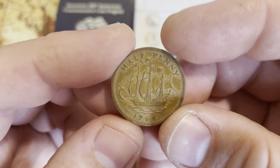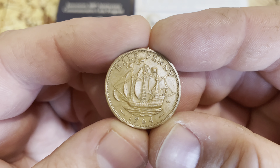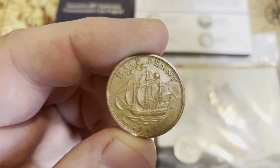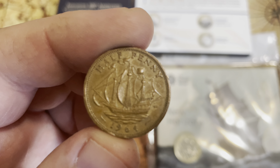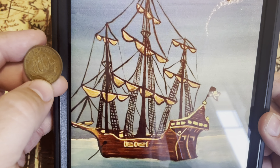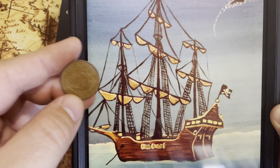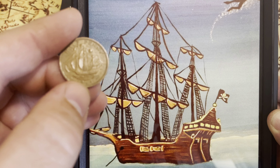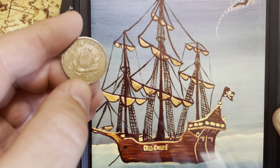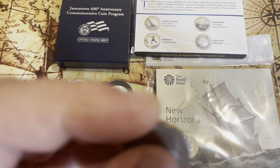The first coin I wanted to look at is this 1964 half penny from the UK. It has Queen Elizabeth on one side, and on the other side it's just a half penny with a really cool little ship. I kind of feel like it looks a lot like the ship from Peter Pan.